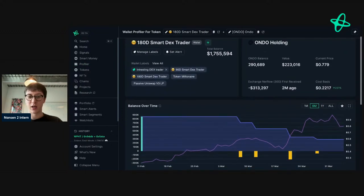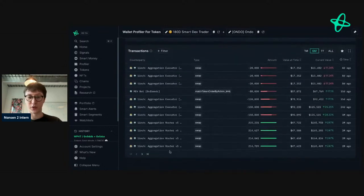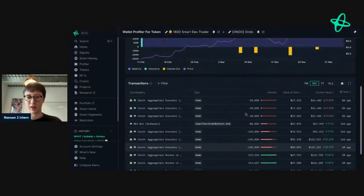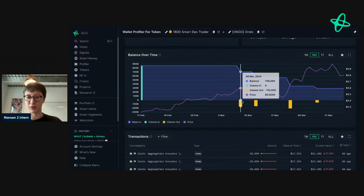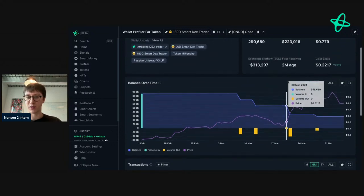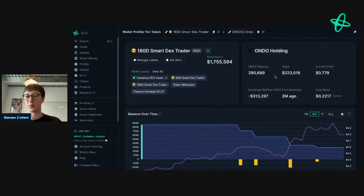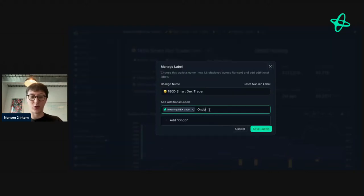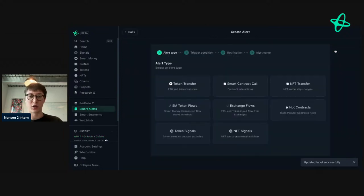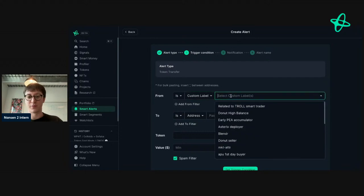Let's right-click and go to wallet profile for token on ONDO. We can see they've been buying ONDO quite aggressively with many transactions, then started swapping out as the price was increasing, sold slightly after the dip, sold again just before the next dip, and still hold a substantial amount. If I were an ONDO holder I'd want to track this address because they clearly know when to make entries and exits.